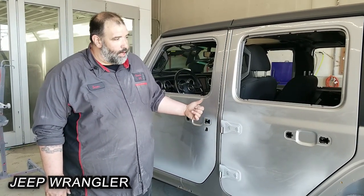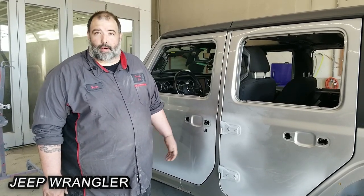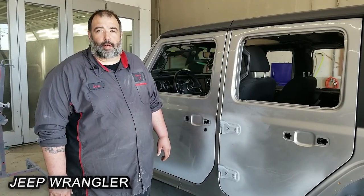So this one is getting ready to go through the paint department. And when they're done with that, it'll be reassembled and given back to the customer. So come on down with your Wrangler to Collision24.